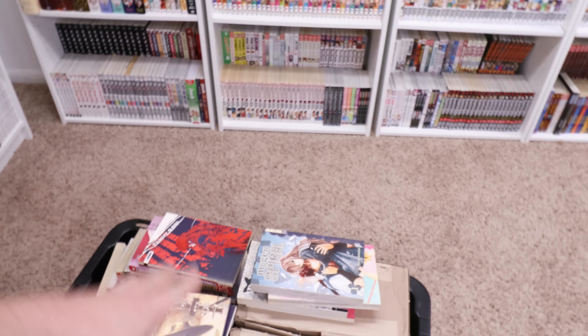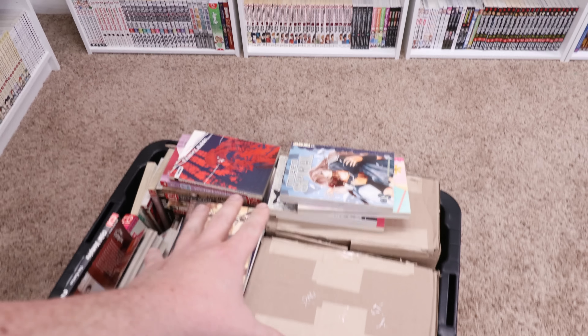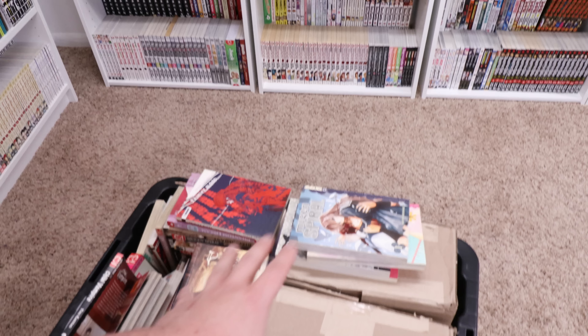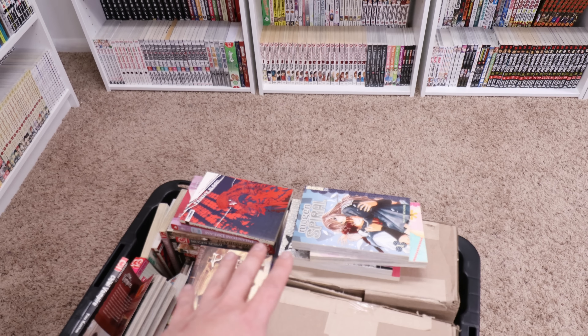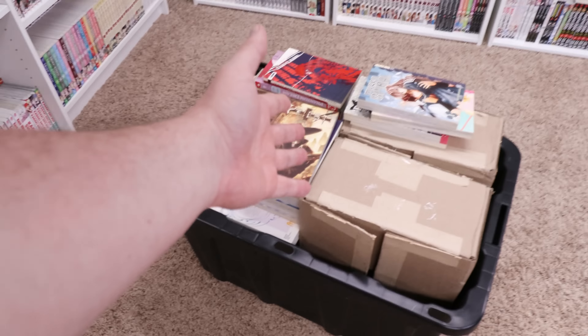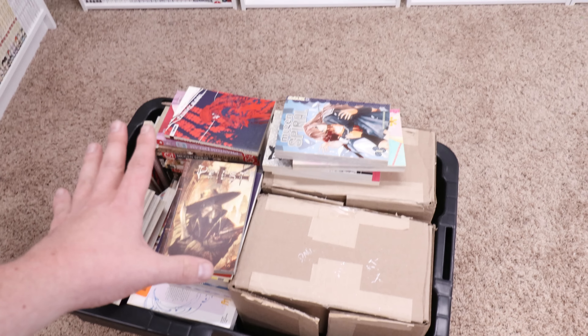Also down here I got this giant, really heavy tub that I can't even fit all the manga in — and this is all manga that I didn't even count in the collection. It's not in the number, though technically I own it. This is all stuff I give away whenever I sell something, do giveaways, or just give away for free — all extra manga I throw in.